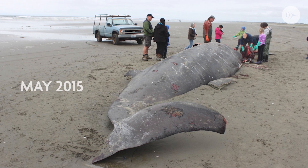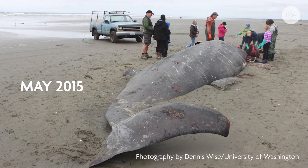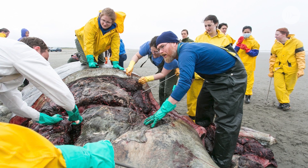Beaked whales in general are amazing animals. The Marine Mammal Stranding Network sent us an email with notice of a stranding of a Baird's beaked whale on the coast of Washington.